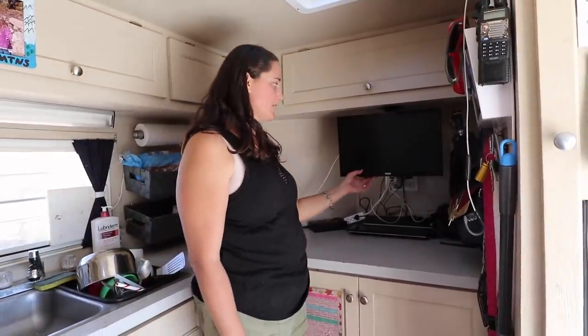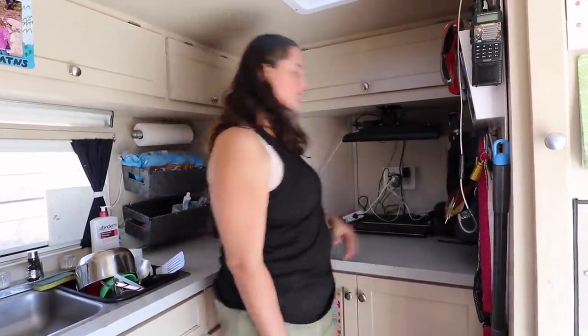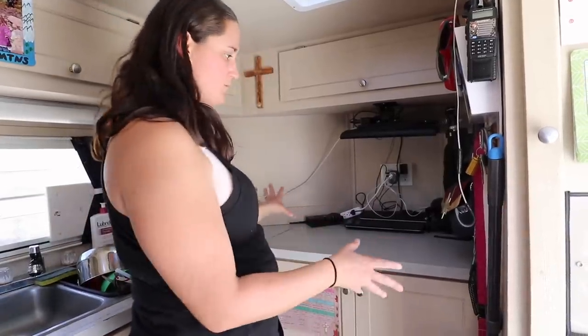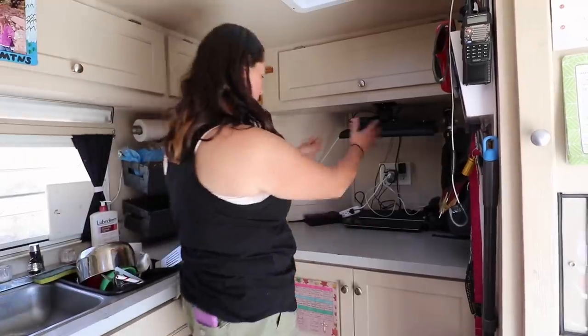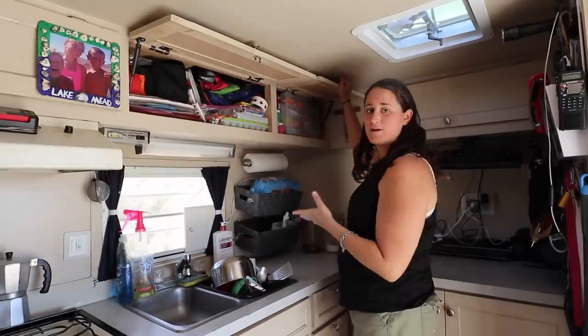This is a 12-volt TV, it's 19 inches. And then when we're traveling there's storage back up there too. When you're doing big dishes, this comes off and then I can have all the counter space. Up here are my school supplies.